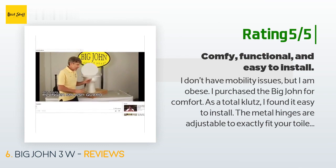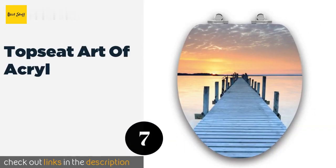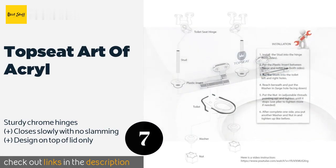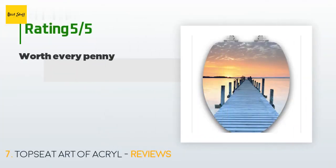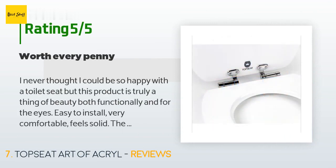The next product is the Top Seat Art of Acryl. You can add a little flair to the can with the Top Seat Art of Acryl, as it comes in a variety of decorative patterns. It's an ideal choice for anyone looking to get away from boring old white seats without paying a mint. The price is around $49. Check out the product link in the description.